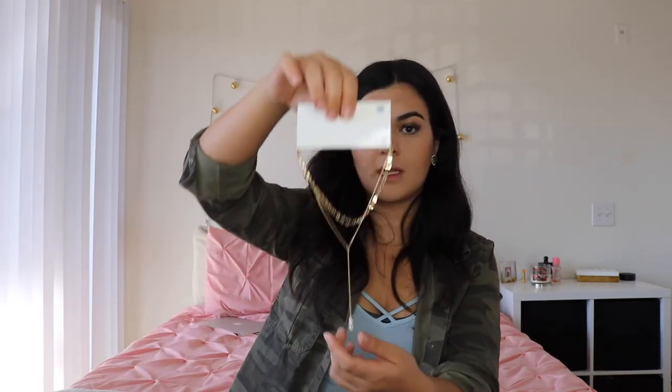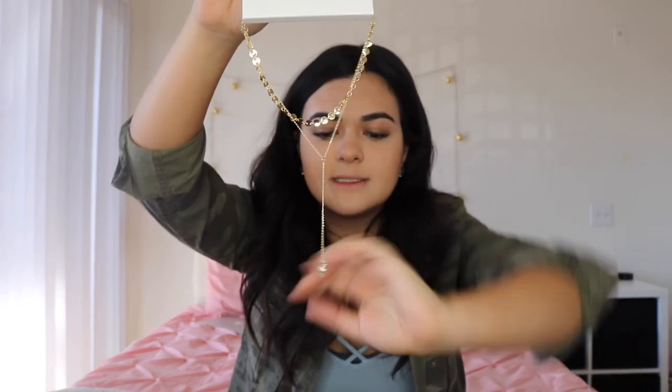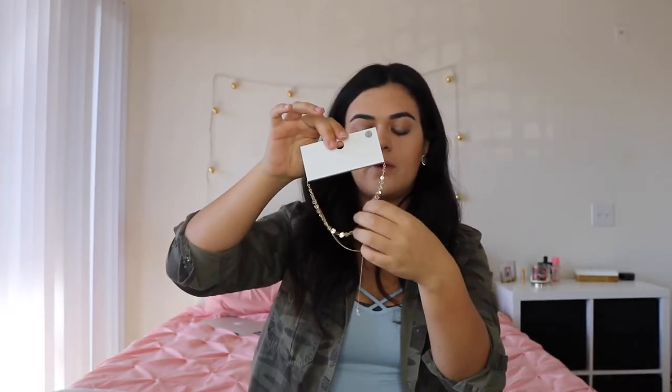The last thing from Forever 21 is this choker — it's little circles with a jewel attached. I've been looking for one like this for a while because Jacqueline Hill always wears something similar on Instagram but never tags it. I couldn't find one cheaper than this, and it's cute with the jewel. If you guys know where to get just the circle part by itself, let me know!